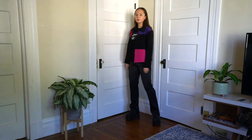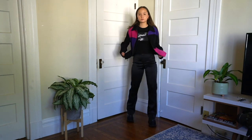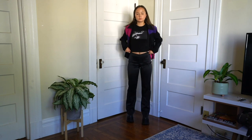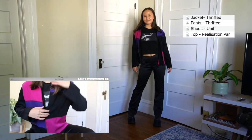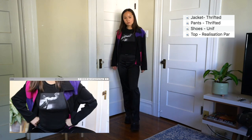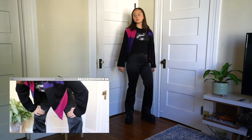I have on that fun shirt again, but this time I'm wearing it open with a graphic shirt underneath — I got this one from Realization Par. I have on some silky pants that are my sister's, she got them thrifting, and then platform shoes.